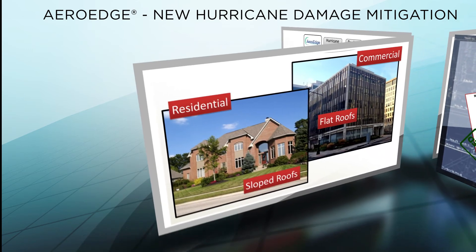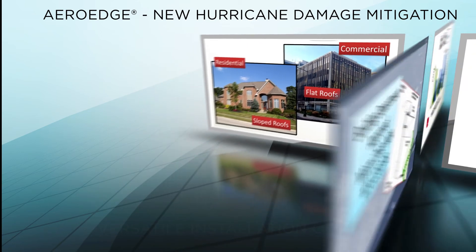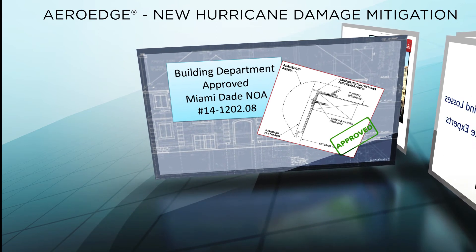Because ArrowEdge works at all wind speeds and building heights, it can be installed on a wide variety of buildings. And ArrowEdge has been approved for use in the highest hurricane wind zones by the Miami-Dade Building Code Department.